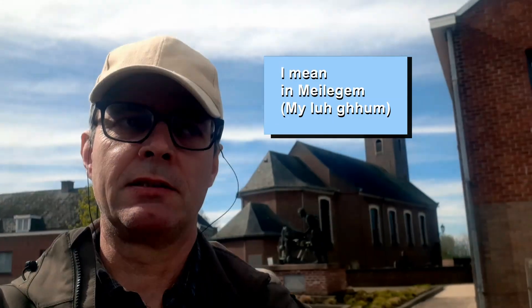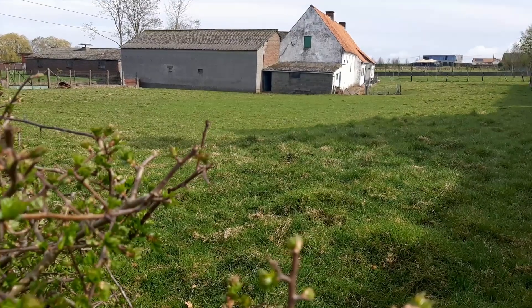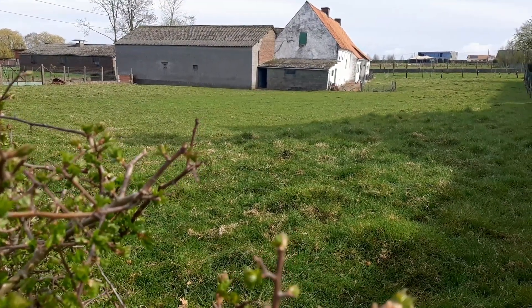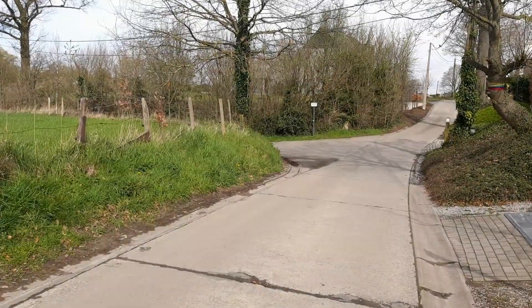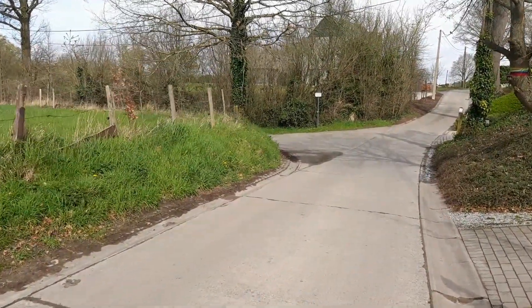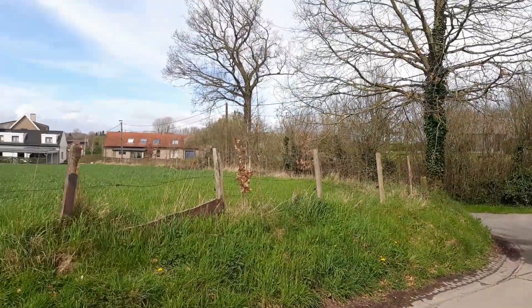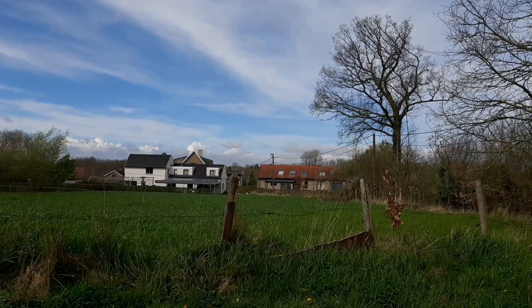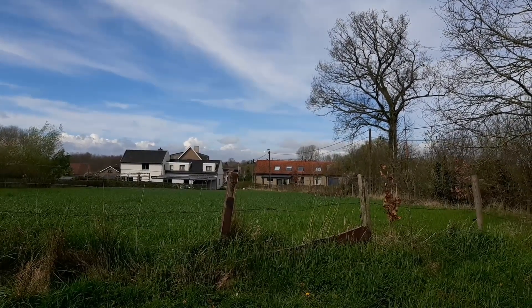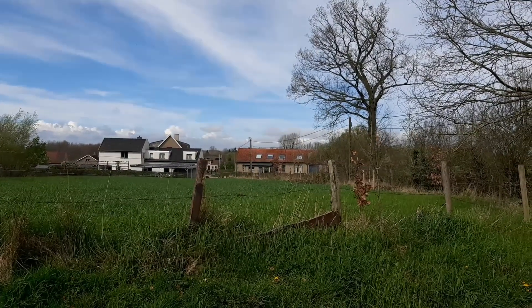And here we go, in Birlegem, off on a country road. It's turned out to be a really lovely day, having had rained most of the weekend. Now for the bank holiday Monday, Easter Monday, we've got some blue skies and even sunshine.